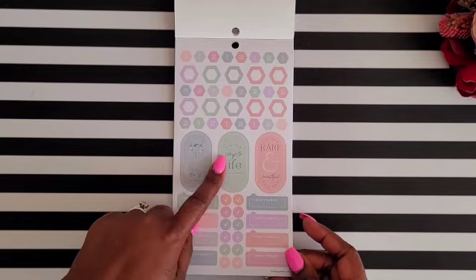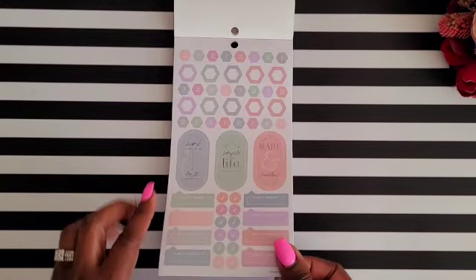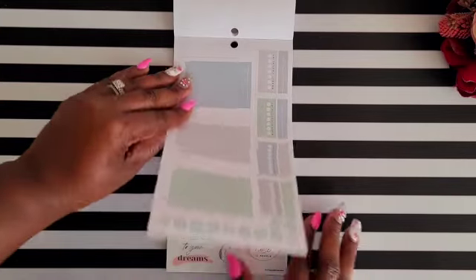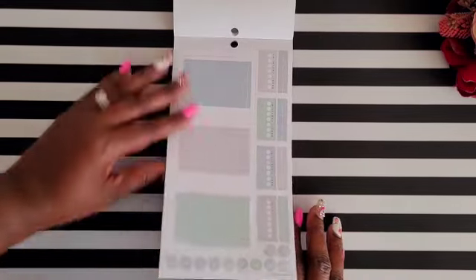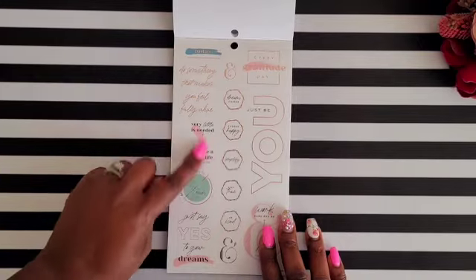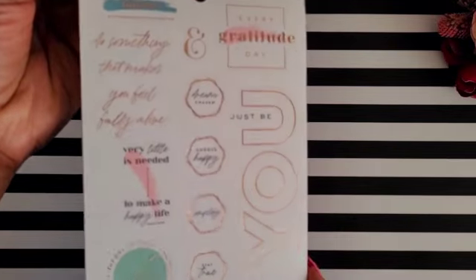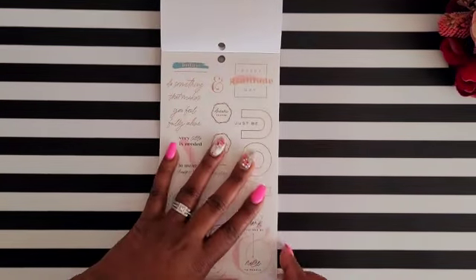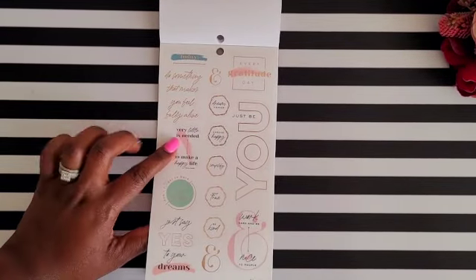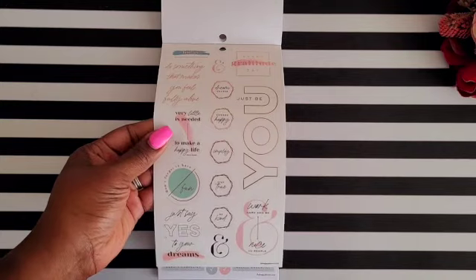More functional stickers follow with quotes like 'work hard and be nice to people,' 'enjoy a simple life,' 'oh how rare and beautiful you are,' plus 'do not forget' headers, more functional stickers, and habit trackers. The coordinating colors give your spreads a cohesive look. I absolutely love this page — the paint splashes and rose gold foil are super cute, and the inspirational quotes in clear stickers are just wonderful.